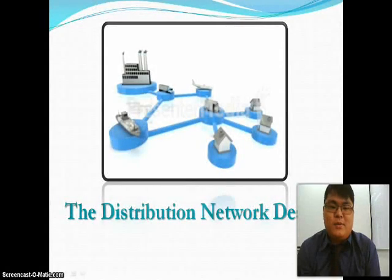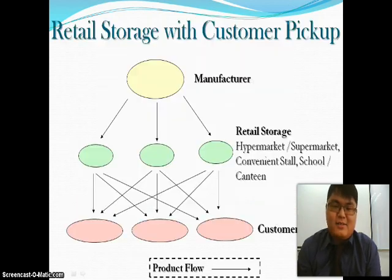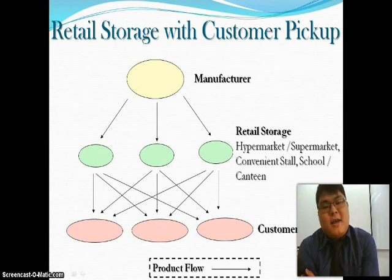Today I would like to present the distribution network design. Regarding retail storage with customer pickup, Dutch Lady has only one manufacturer, which is located in Petaling Jaya. They distribute the product to the hypermarket, supermarket, convenience stores, and school canteens.